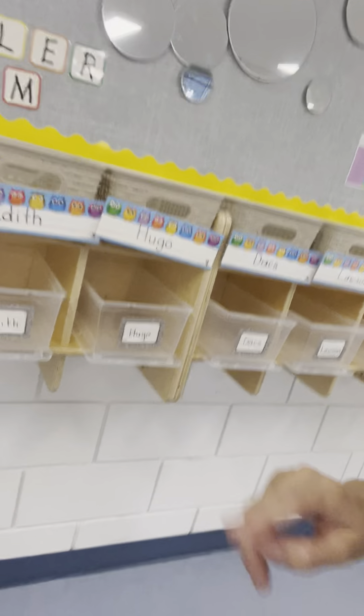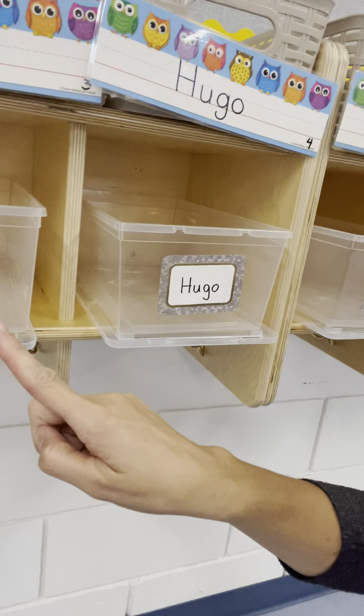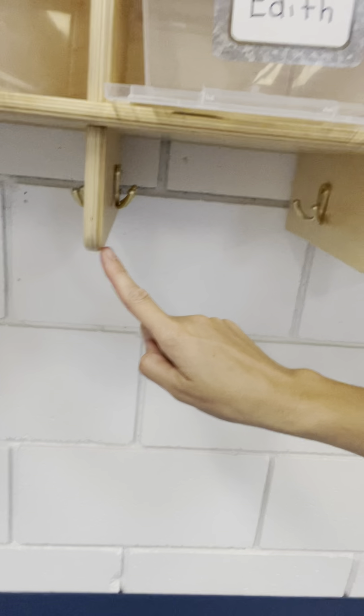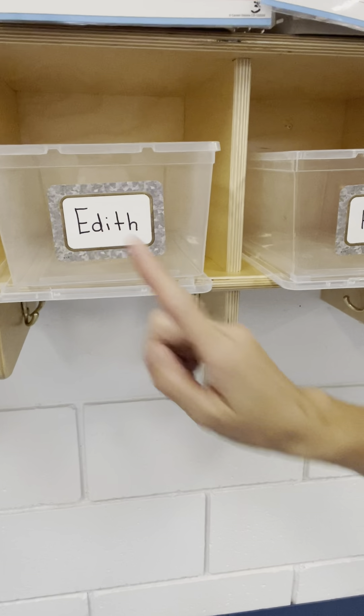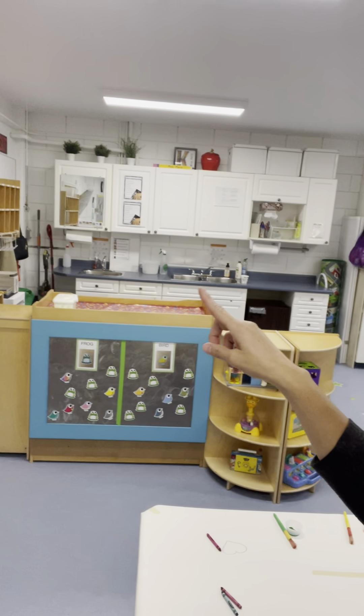You will find your inside cubby and this is where your jacket will go underneath, and we'll get your inside shoes on. Then once we have all of our outside stuff off and our inside stuff on, we're going to walk all the way over to our sink and wash our hands.